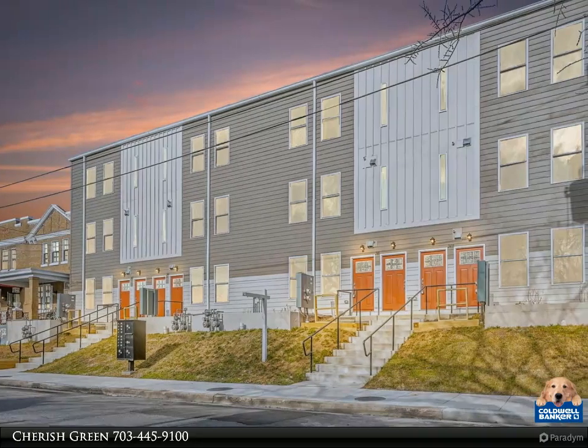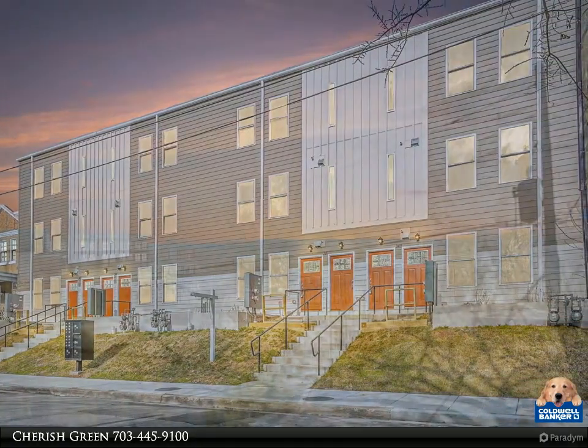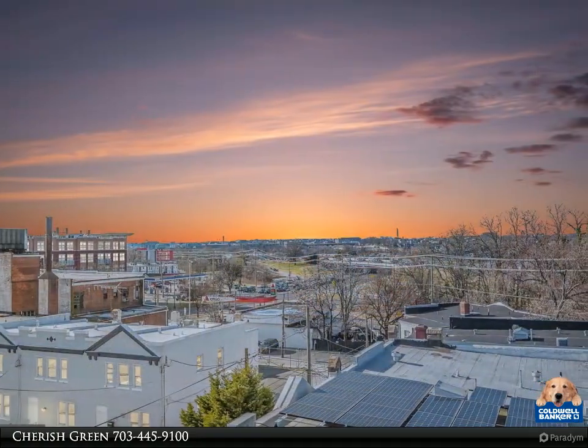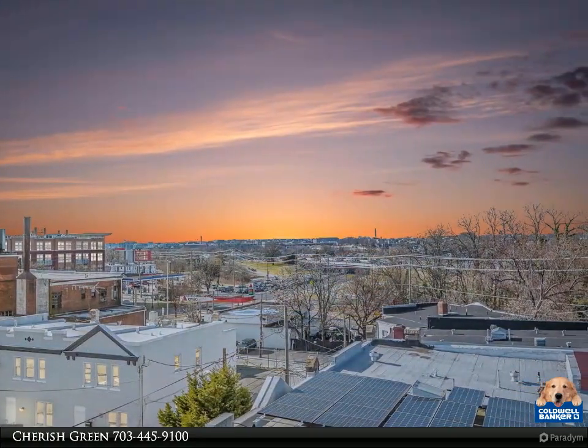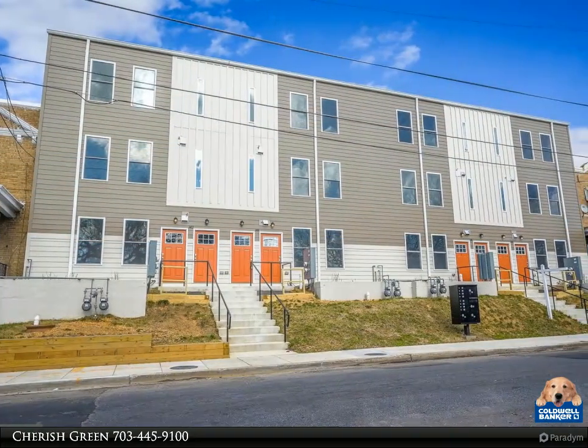Brand new and just completed townhome style duplex project with two units — homes packaged together to be sold fee simple with no condo dues, DC rent control exempt. The lower unit features two beds and two full bathrooms and access to green space in the backyard.